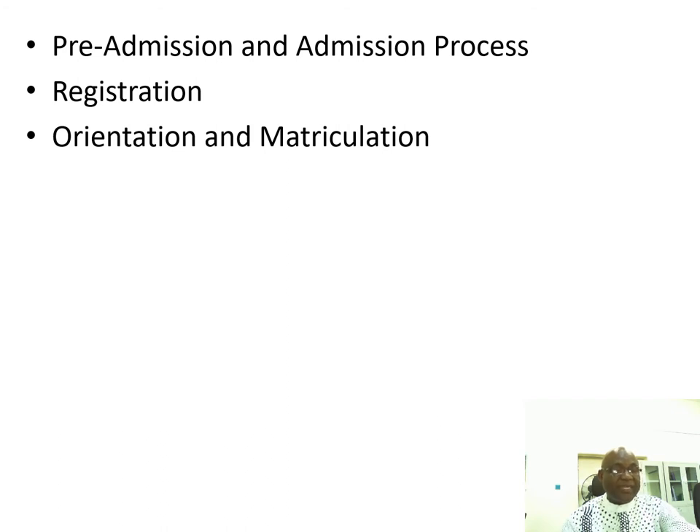The orientation is when students are inducted into the university and are allowed to know what they are expected to do and where they can get things done. The matriculation ceremony usually marks the formal acceptance of students into the university.